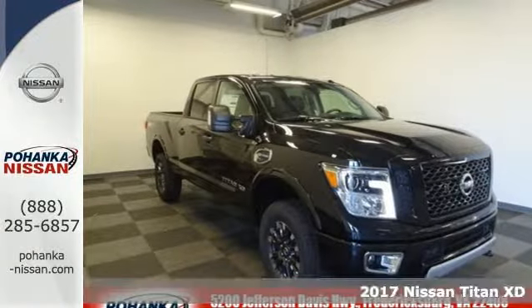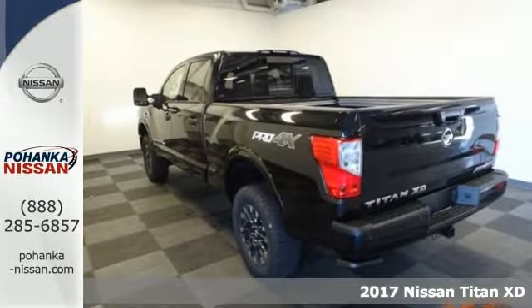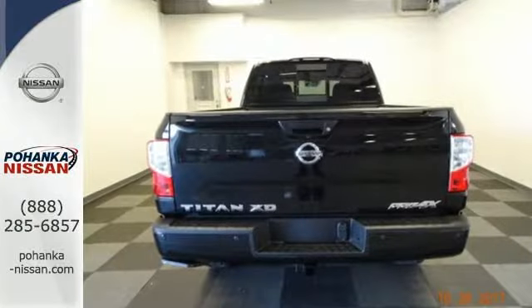It's a 2017 Nissan Titan XD. This truck has a backbone of high-strength steel and is built upon Nissan's commercial vehicle program, giving you the right tool no matter what the job requires.